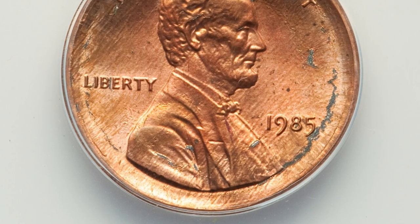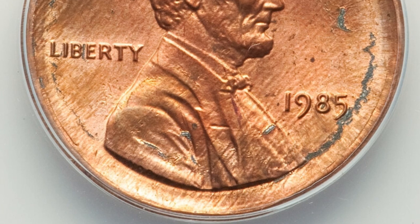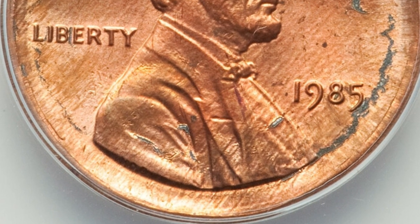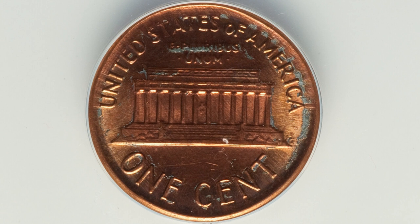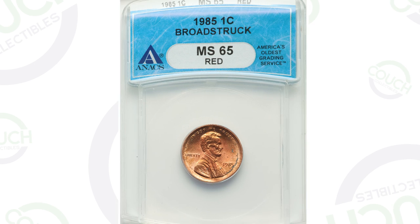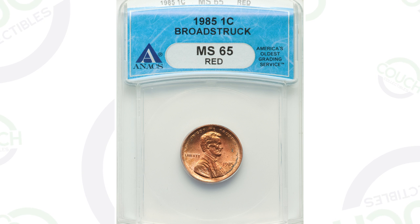1985 Lincoln penny. This coin has been broad struck, so that is a mint error. You can see around the rim of the coin it looks like it's kind of stretched out there. This coin is also graded by ANACS, a coin grading company, at mint state 65 red. This penny ended up selling for $31 at auction — not super valuable, but it's a $30 penny.